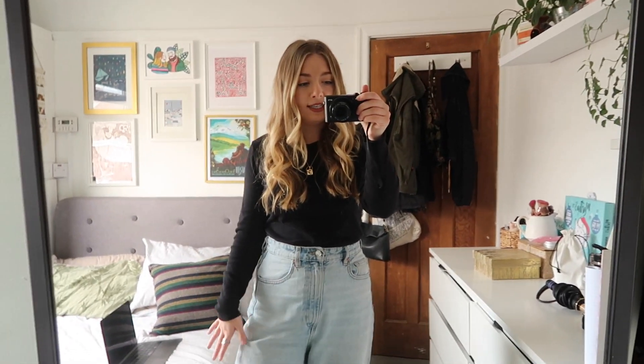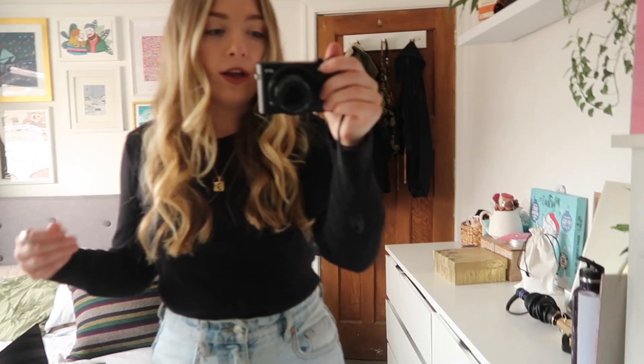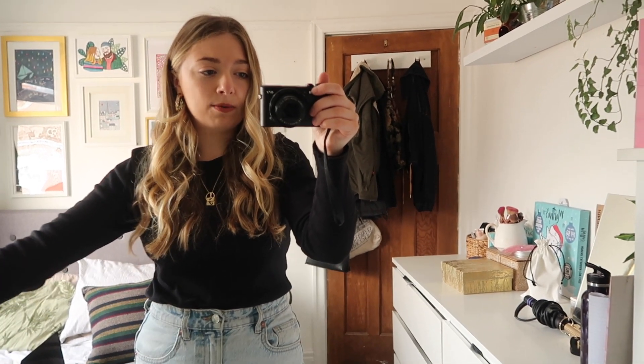I'm going to talk you through the basic outfit I've got on, which I can throw any jacket over and it'll work well. This top was actually a hand-me-down from a family member - they gave it to my mum and I grabbed it because I realized I don't have any long-sleeve basic t-shirts. It's nice to have my arms covered without wearing a turtleneck. I'm not sure where it's from but H&M and Primark do basic tops like this.